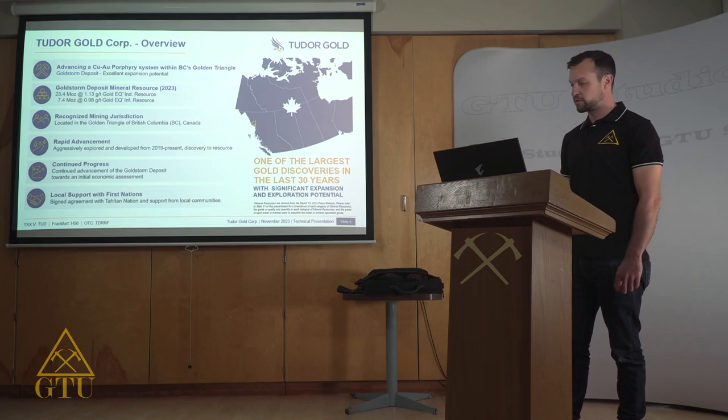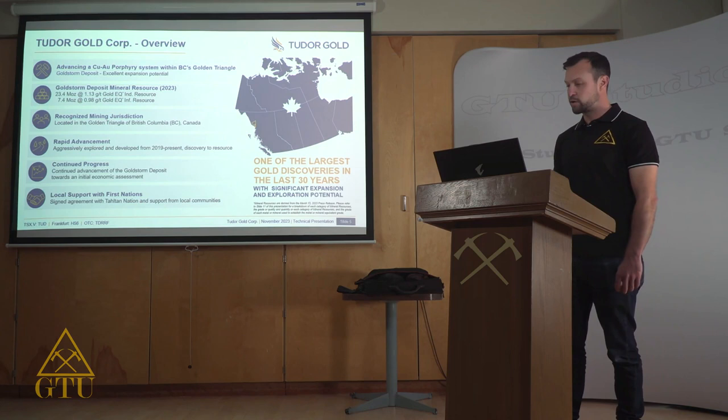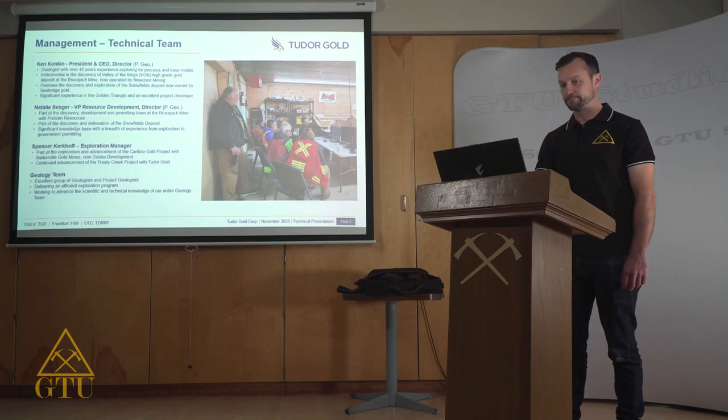Tudor has rapidly advanced the Gold Storm deposit with aggressive exploration programs from 2019 to the present day, taking the project from a promising discovery to an initial resource estimate in two years, followed by a significant update to the resource two years later in a total of four years. Baseline studies are underway to further advance the project towards preliminary economic assessment.